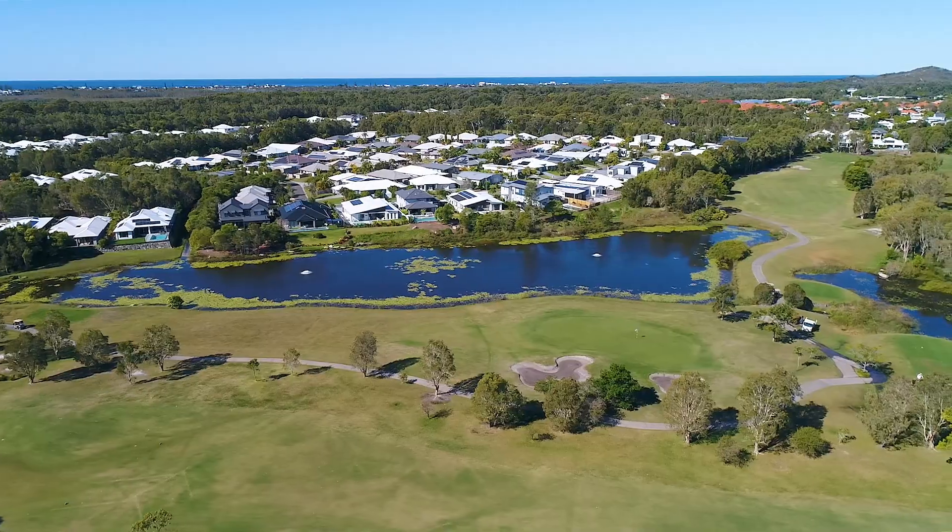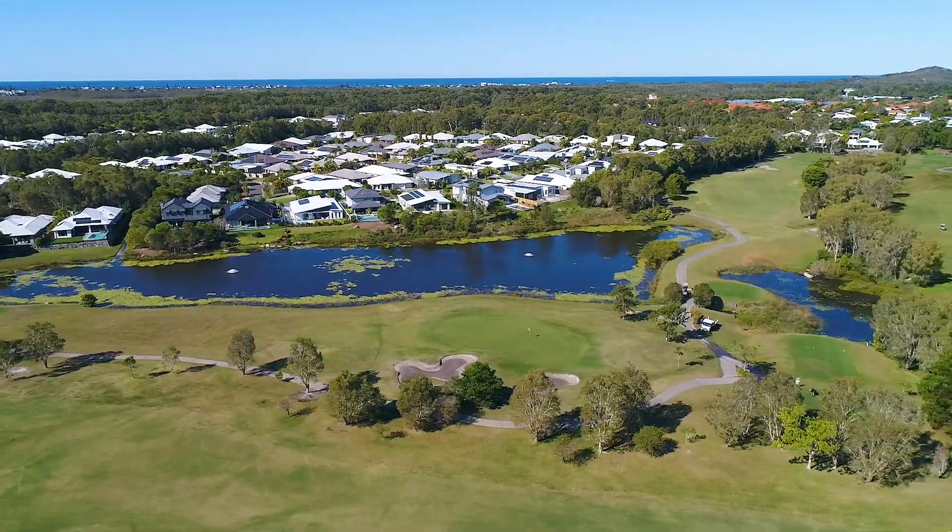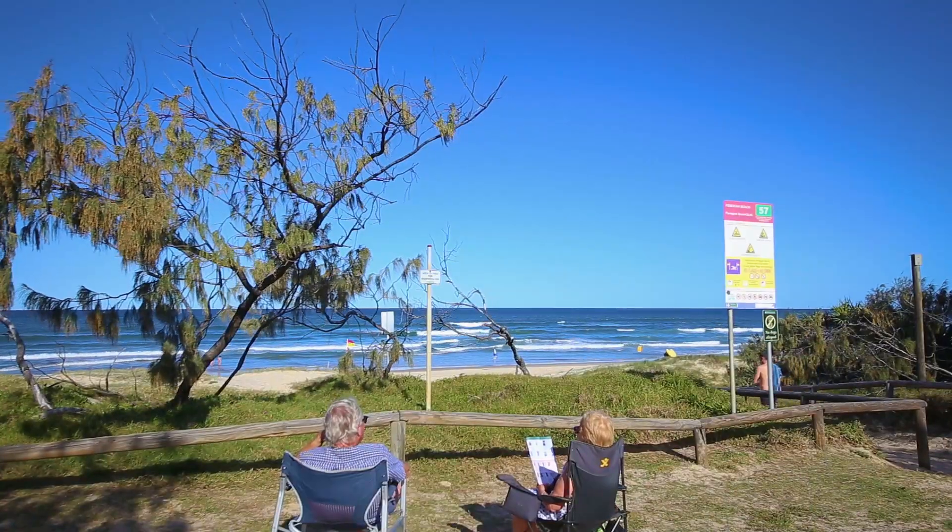We're located just minutes from the schools, the shopping centre, the golf course, and just a few extra minutes to the beautiful Sunshine Coast beaches at Perigian or Curlum.